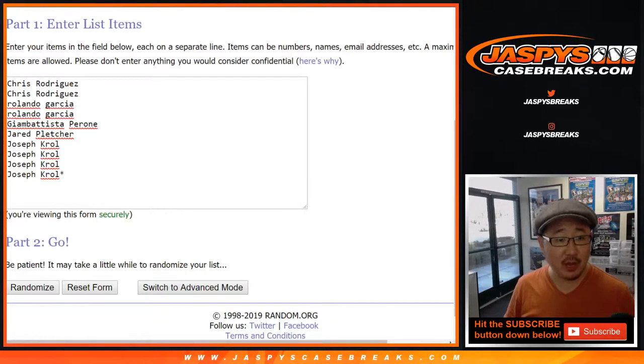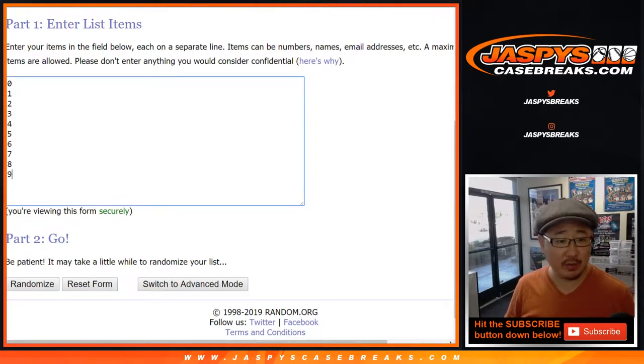Big thanks to Chris, Rolando, Gianni, Jared, and Joe in this one. Thanks to the numbers here.